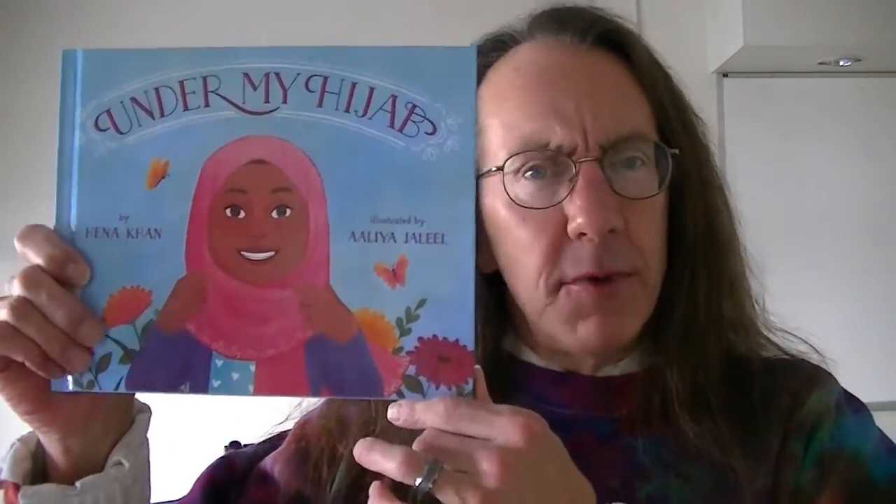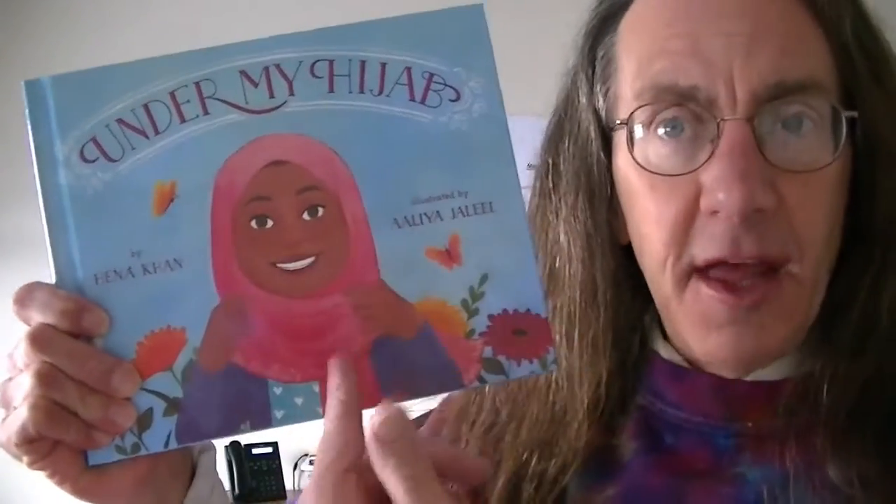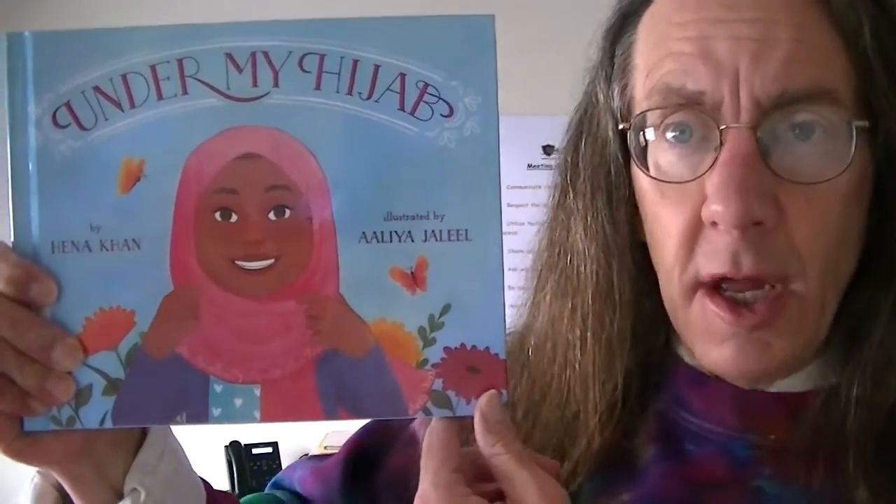It's called Under My Hijab. Under My Hijab. Well, what's a hijab? The hijab is the headscarf that you see the girl wearing in the picture. Maybe you've been out before in the stores or somewhere like that, or even at school, you see a girl who's got her head wrapped up in a scarf. It's called the hijab.